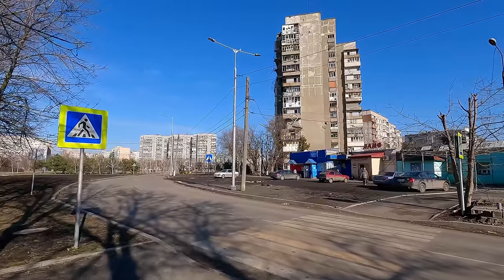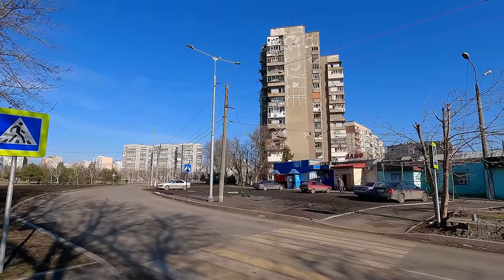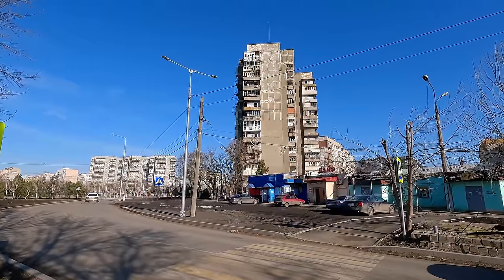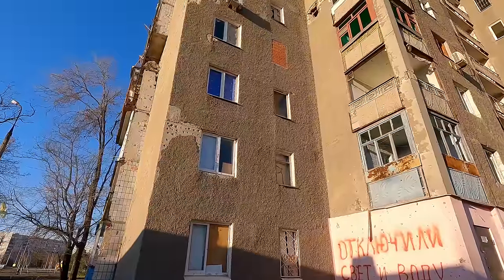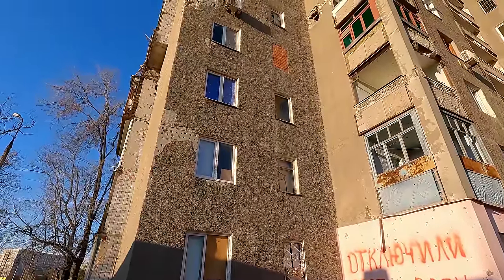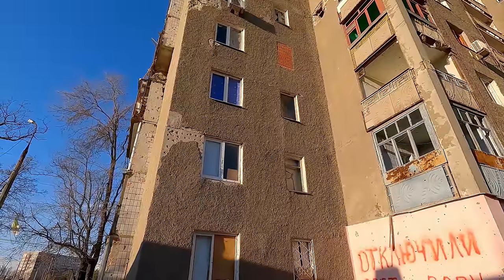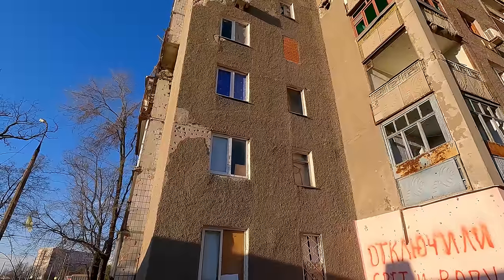This is the corner of Shevchenko Boulevard and Kuprina Street. The 14-story building I told you about in the previous video has a lean and is scheduled for demolition. One man lives in this 14-story building — that's the information passed on to me by a resident. But judging by the windows, more than one person still lives here, without electricity and without water.